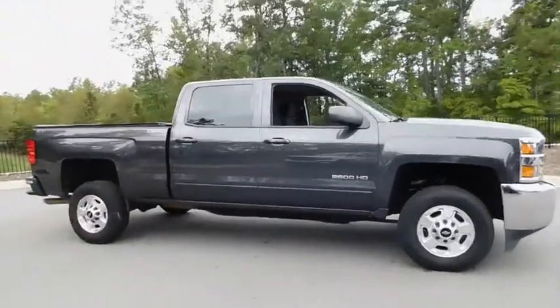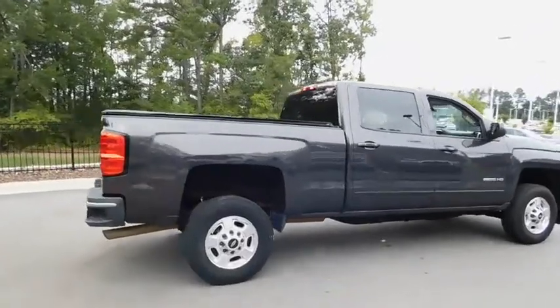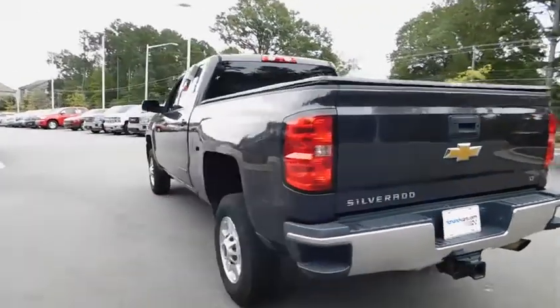The 2015 Chevrolet Silverado 2500 HD. This pickup truck pulls unlike any other. This vehicle has less than 105,000 miles. Here are some of this vehicle's great options.